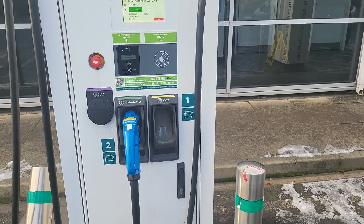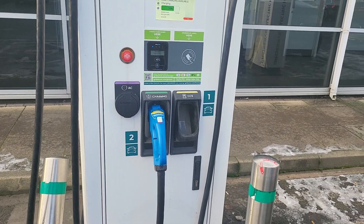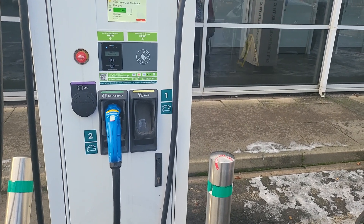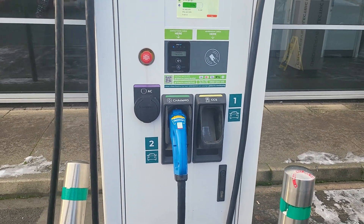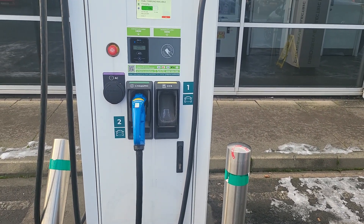Disconnected it, connected it all back up again — didn't work. I think it's a Pod Point that's been rebranded or something. It is quite frustrating. We thought we could top up, but that was only a 22 watt charger anyway.